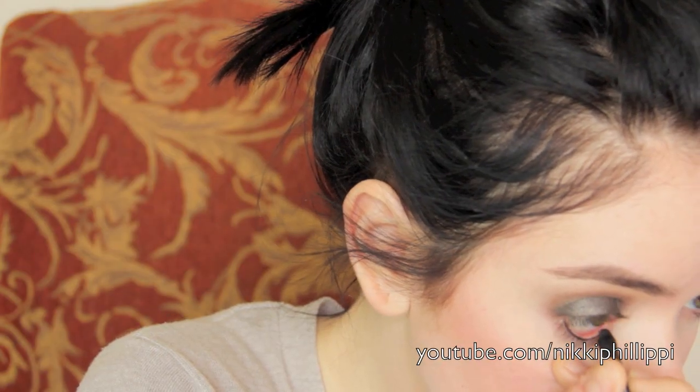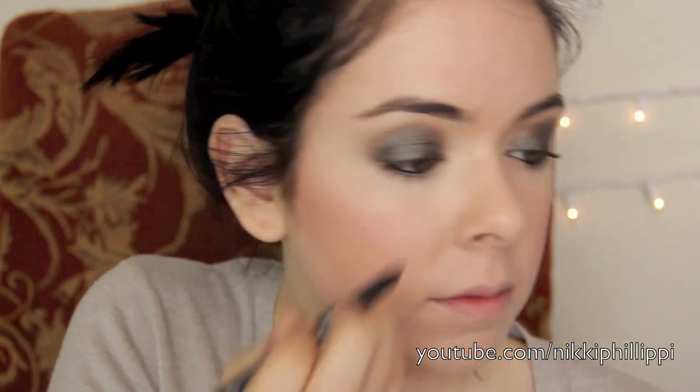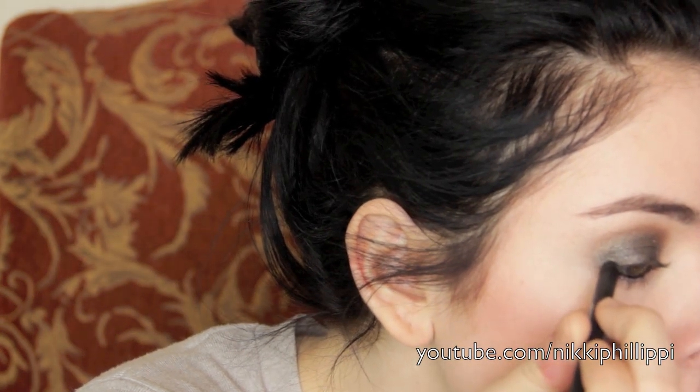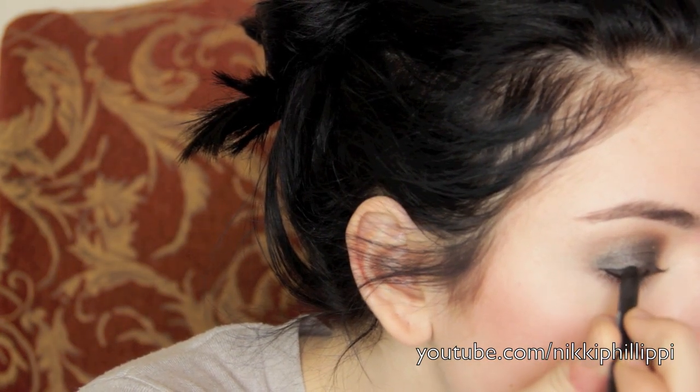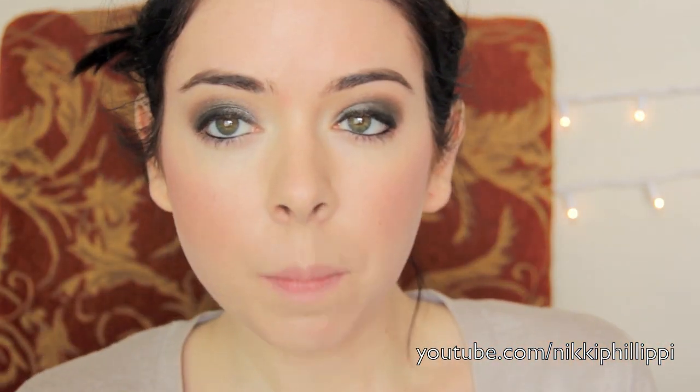I'm taking my Milani Liquifeye eyeliner and lining my waterline, as well as taking the eyeliner on the top. But I'm not really creating a line — I'm pushing it into my eyelashes on the top to really start that gradient effect from dark to light. Once I push that in, I'm going to take a brush and smoke it out. I want it to be a little darker and smokier at the base.